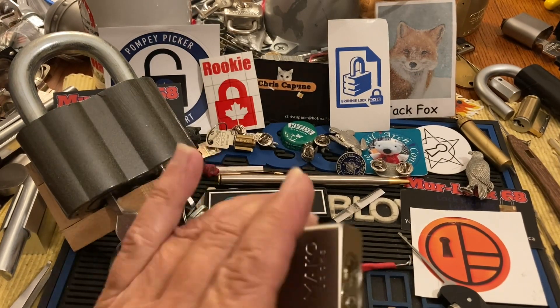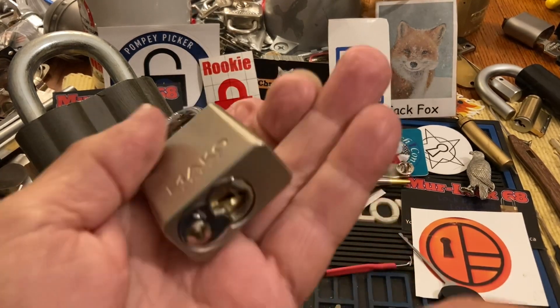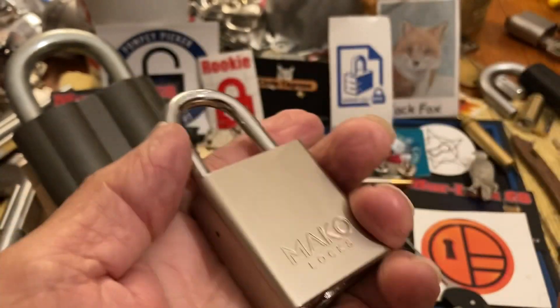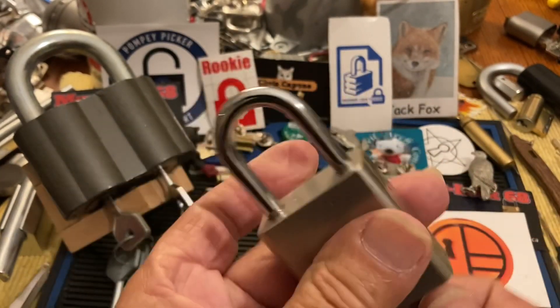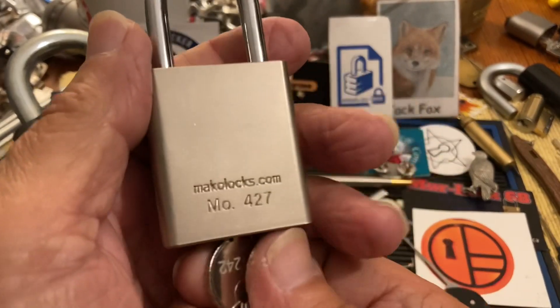Hi there, Chris here. Quick Pick Thursday. So I have this Mako — I love picking these Makos. There's bidding on the key. It's very nice. It's the 427.